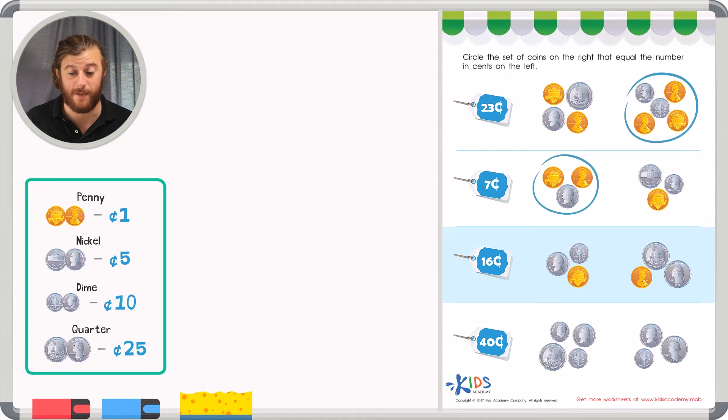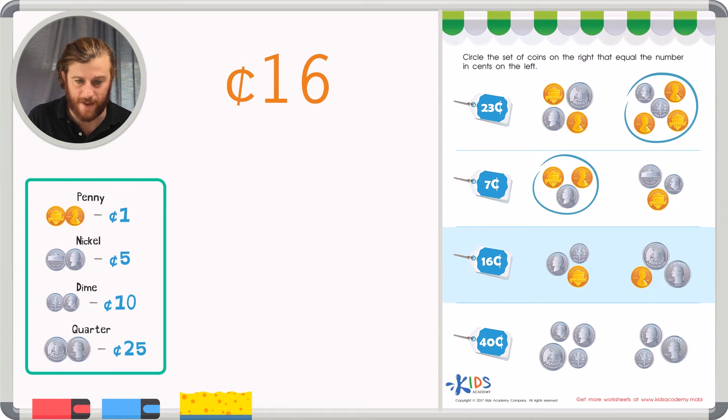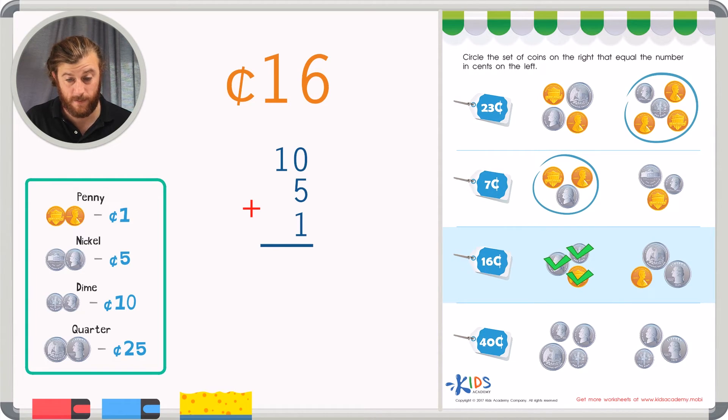Let's check out our third example. In this problem we have a goal of sixteen cents. Let's count the first group, starting with the biggest coin. We have ten cents from a dime, five cents from a nickel, and one cent from a penny. Adding ten plus five plus one: five plus one in the ones place is six, and we have a one in the tens place. That's sixteen cents — it matches! The first group represents sixteen cents.